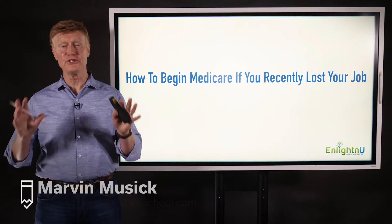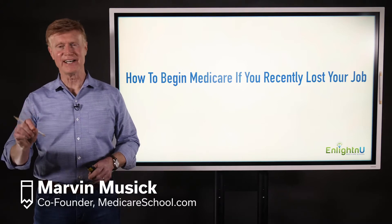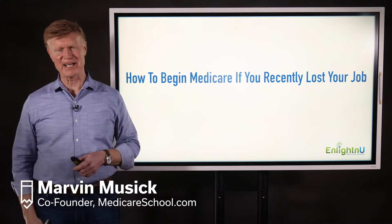Welcome to Medicare School Daily, where we help you understand Medicare, save money, avoid mistakes, and above all, get the most out of your Medicare benefits.